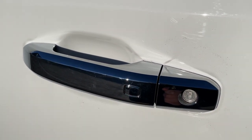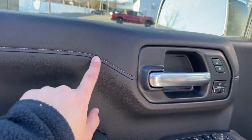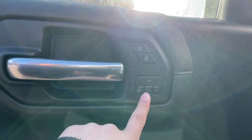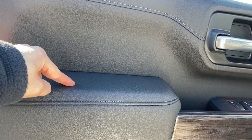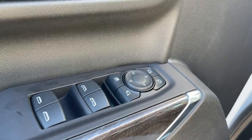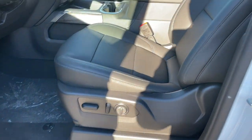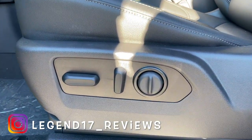The door handle is finished in chrome and has a button for locking and unlocking. The front door panel has a synthetic rubber top portion with gray stitching, a solid door handle, door locks, memory seats, and a soft leather-wrapped armrest. There's wood trim, window switches with automatic up and down for the front two, mirror controls with folding mirrors, and a Bose sound system. The seats are wrapped in leather, standard on the LTZ.